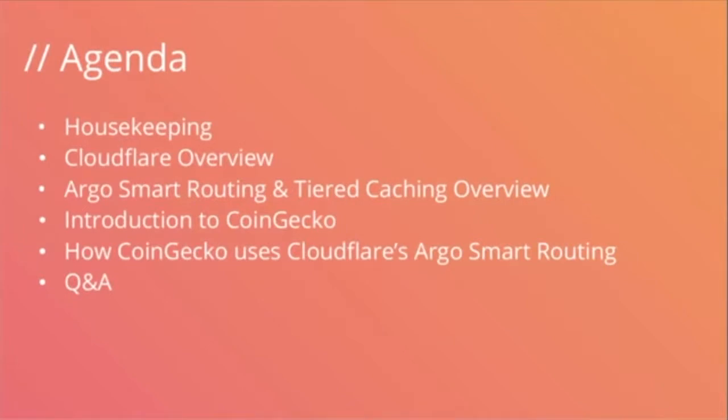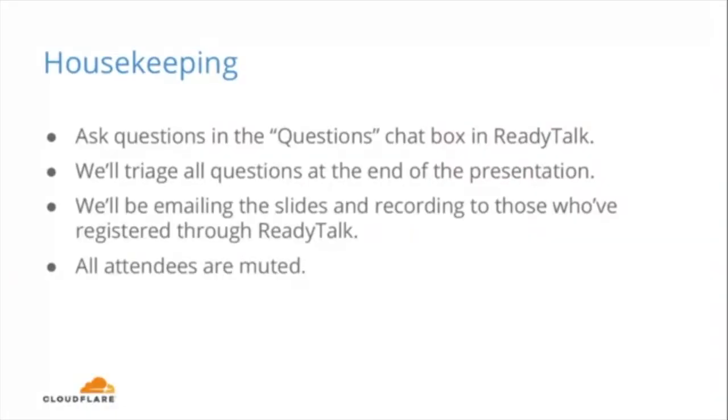Our agenda for today: we're going to go over some quick housekeeping information, a brief overview of Cloudflare for folks joining who may not be familiar, an overview of Cloudflare's Argo smart routing and tiered caching solution, then TM from CoinGecko will dive into an overview of CoinGecko and how Argo assisted in lowering the latency of their cryptocurrency platform. We'll wrap things up with a live Q&A session. All questions can be asked in the questions chat box in ReadyTalk. We'll triage all questions at the end, and we'll be emailing the slides and recordings to anyone who's registered.